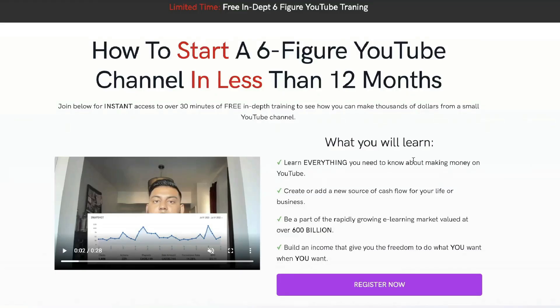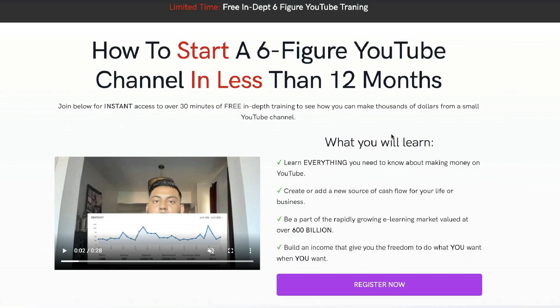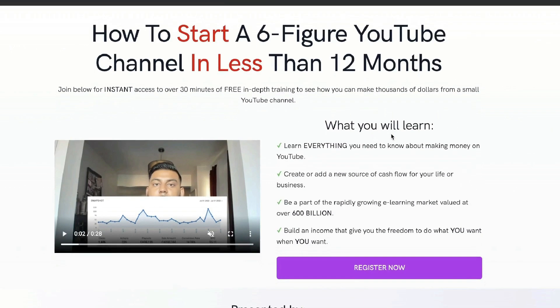Just before we continue this review, I want to let you know that I recently recorded a full 30-minute in-depth training on how I went from zero to over $10k per month from this YouTube channel. So if you want to check out that free training, I'll leave a link below.